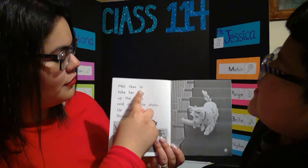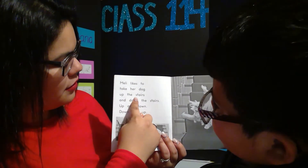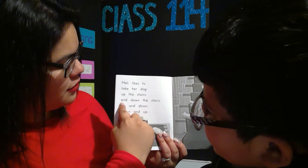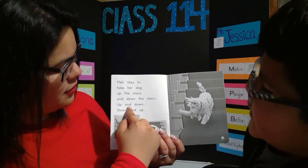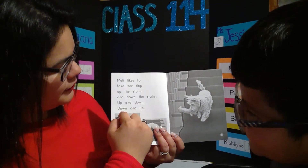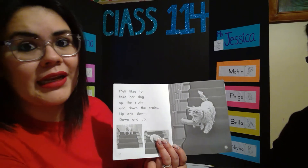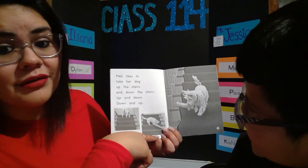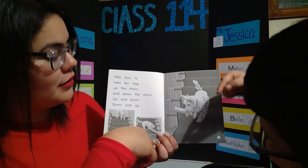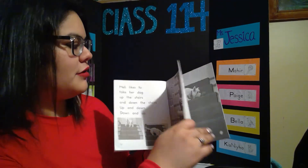Melly likes to take her dog up the stairs and down the stairs — down, down, down, and up. Wow, that was a lot of words! She takes her toys and she goes up the stairs and down the stairs with her toys. Let's turn the page.